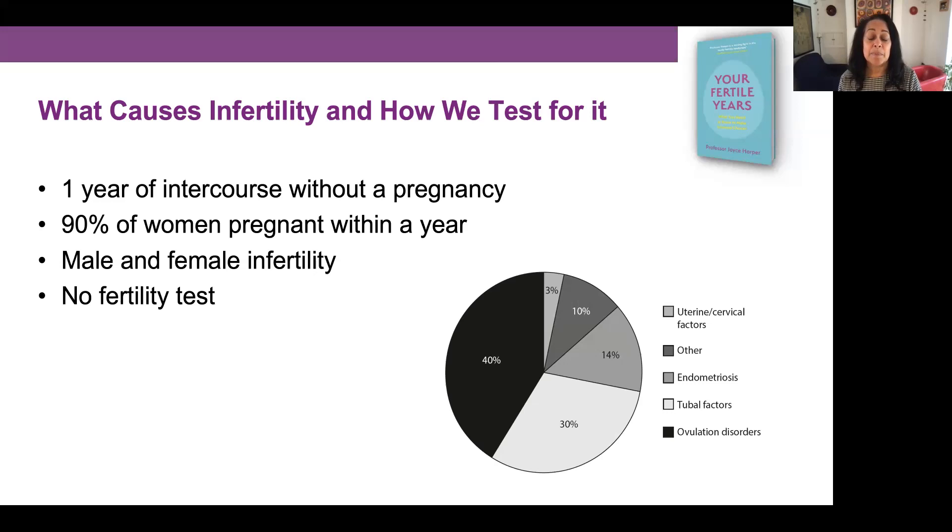We did some work with the app Natural Cycles, and one of the studies we did looked at the time to pregnancy for women using the app. We looked to see how many women were pregnant within a year, and the majority were pregnant within six months, with 90% overall pregnant within a year. This app measures basal body temperature as a marker of ovulation — the temperature when a woman wakes up, which rises on the day of ovulation — so the app learns about the woman's cycle and helps her predict when she's going to ovulate.